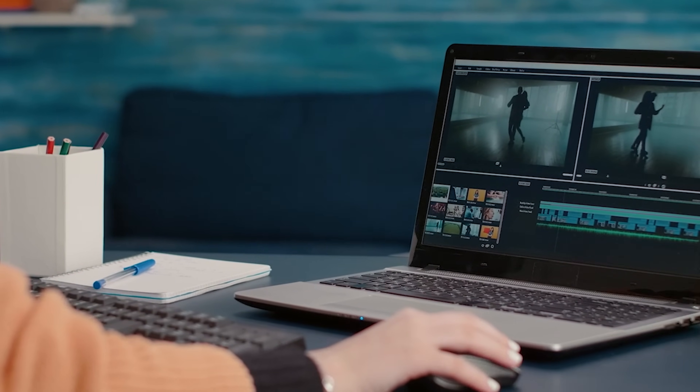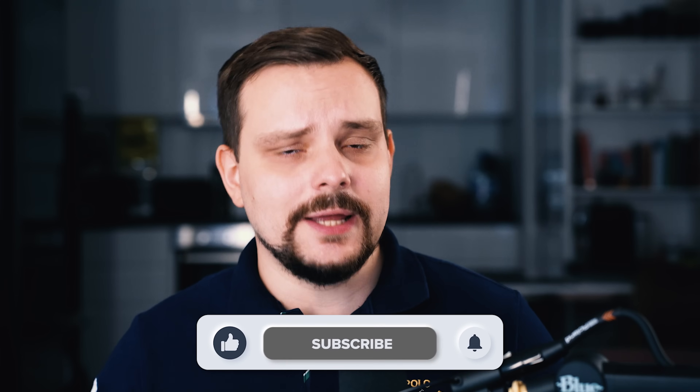Before we move on — I try to make educational content in an entertaining way, making it fun instead of boring. In return, please like this video and subscribe to my channel if you enjoy my content.